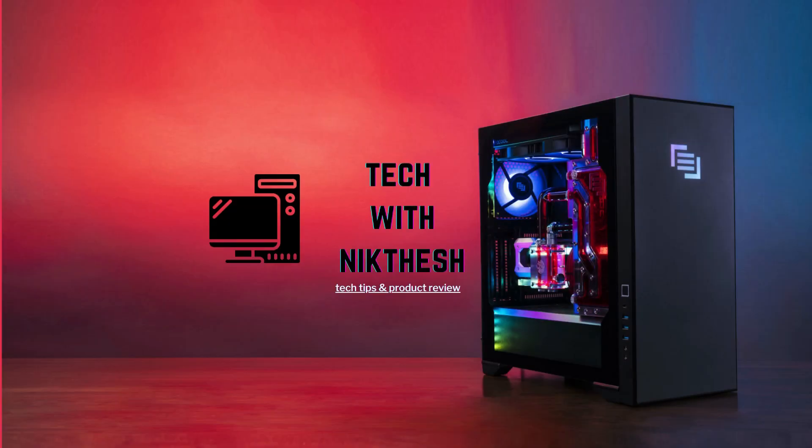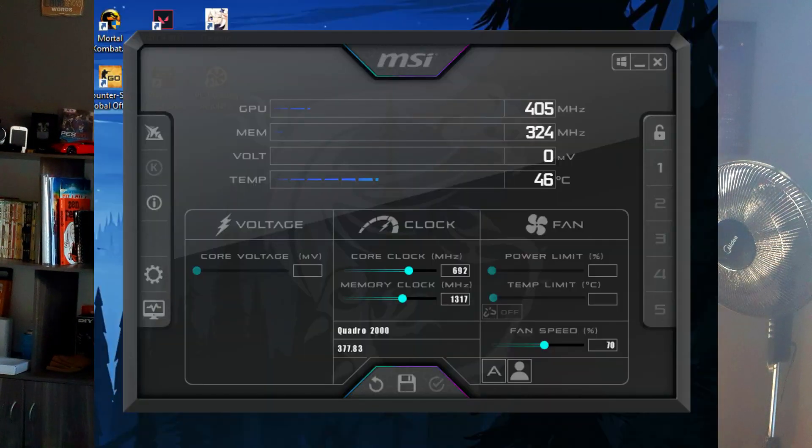Welcome back to the channel Tech with Niktesh, it's your host Niktesh. In today's video I'll be talking about my GPU got suddenly underclocked — a lot. This is a small backstory about it.